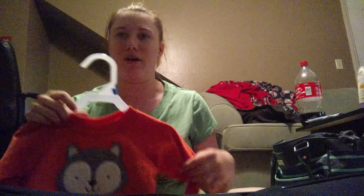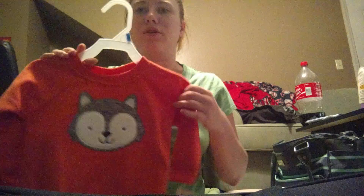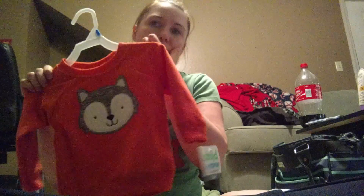I went to Walmart this morning to buy my daughter some diapers and saw this on clearance — I couldn't pass it up. It retails for $8.74 but was marked down to a dollar. It's a 12-month Carter's sweatshirt with a little fox on it. I figured I'd put it back for her Christmas, birthday, or something she can wear in winter — she was born in February so it'll still be cold.